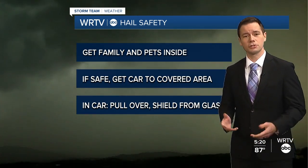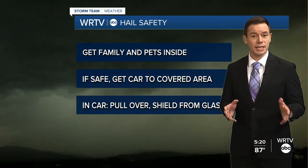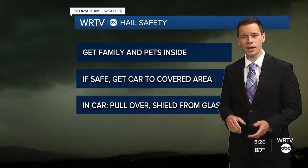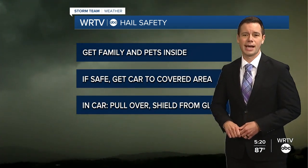If hail is expected, move your car into the garage if you've got one. And if you're in your car when hail begins to fall, try to pull over and do your best to shield yourself in case of any broken glass.